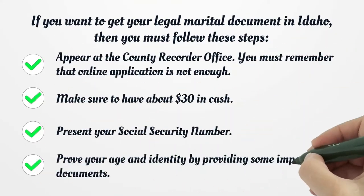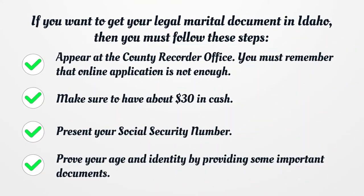If you want to get your legal marital document in Idaho, then you must follow these steps: appear at the county recorder office — remember that online application is not enough — make sure to have about $30 in cash, present your social security number, and prove your age and identity by providing some important documents.